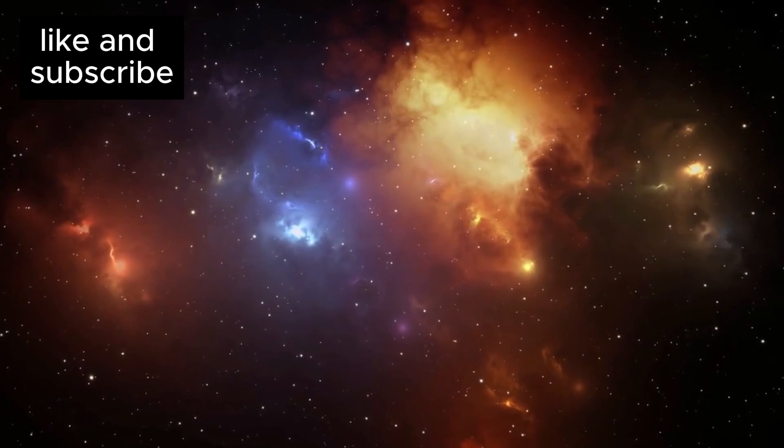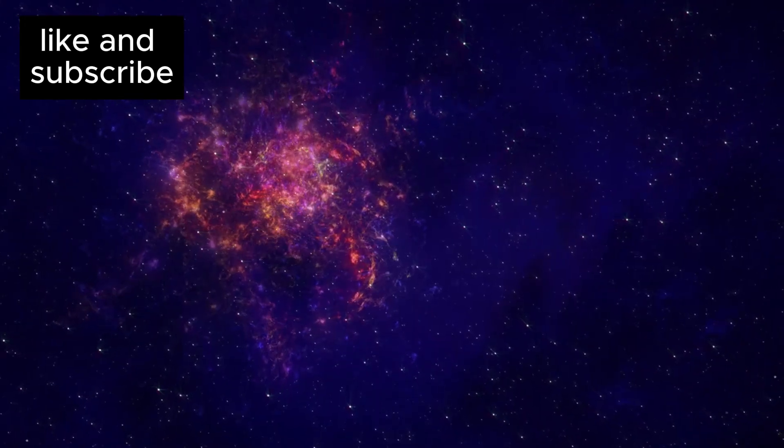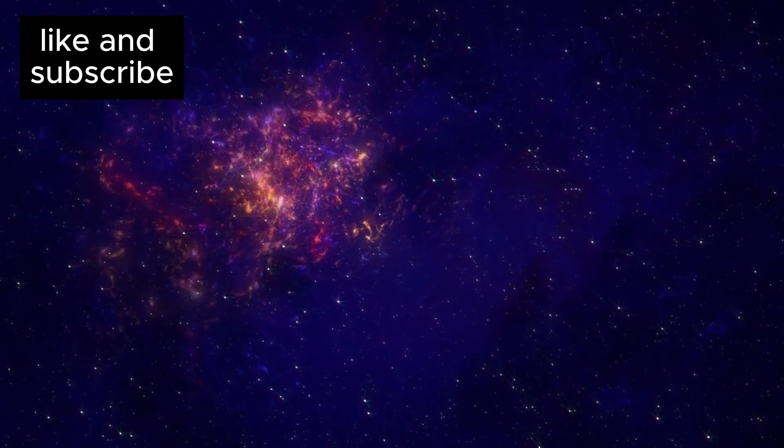Stay curious and keep exploring the universe with us. Don't forget to subscribe to Envision Space for more updates on Proxima B and other incredible discoveries from the cosmos.